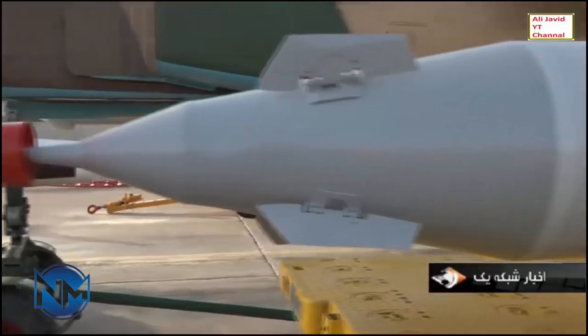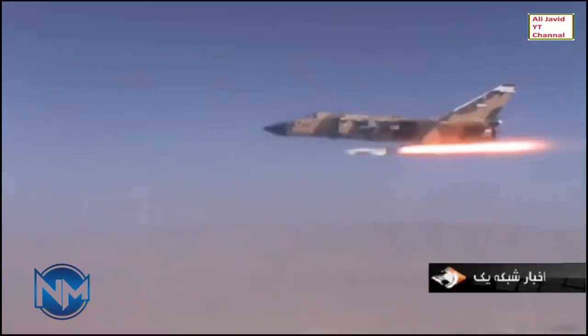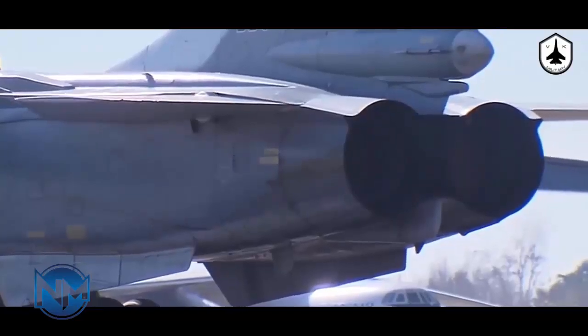The primary reason is that Iran could only copy the Kh-55 glider configuration, not the internal systems of the Soviet missile. Even though the works on the ASEF missile started in 2012 at the very least, the presentation of the finished product appeared only 10 years later.